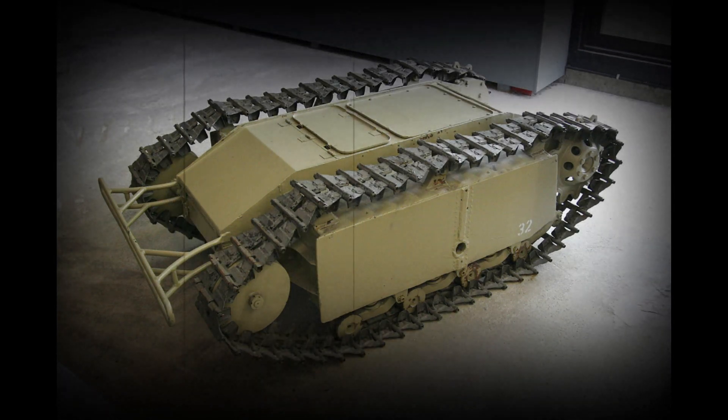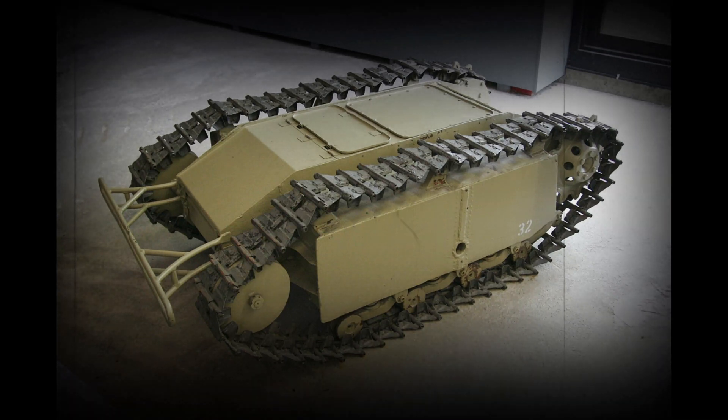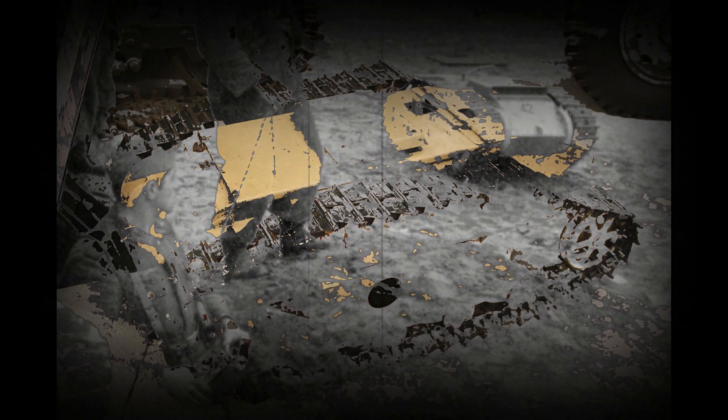The Goliath Tracked Mine was a name given to two German unmanned ground vehicles — disposable demolition vehicles used during World War II. These were the electrically powered and the petrol engine powered variants, known as Beetle Tanks by the Allies. During and after World War I, a number of inventors devised small, remote-controlled, tracked vehicles intended to carry an explosive charge. Goliaths were used on all fronts where the Wehrmacht fought, beginning in early 1942.